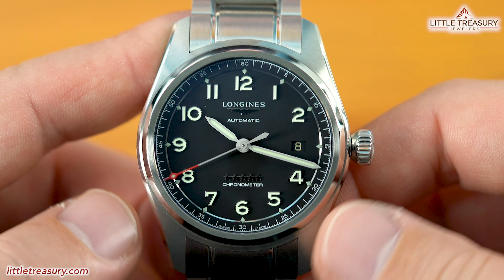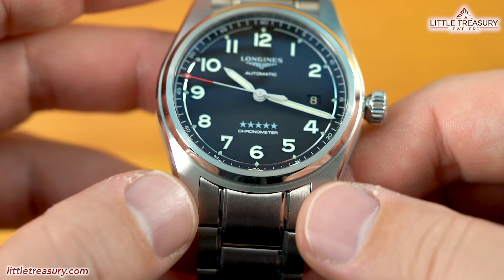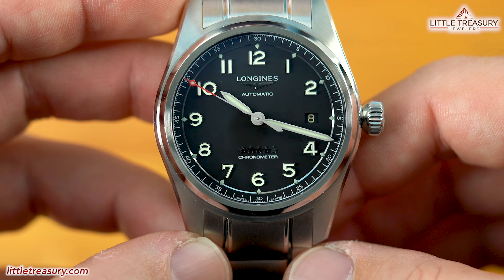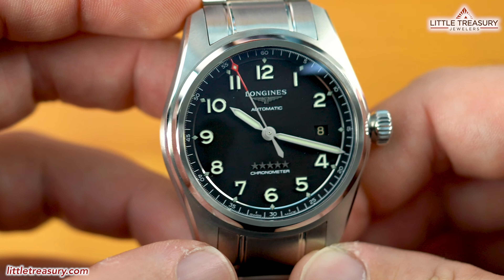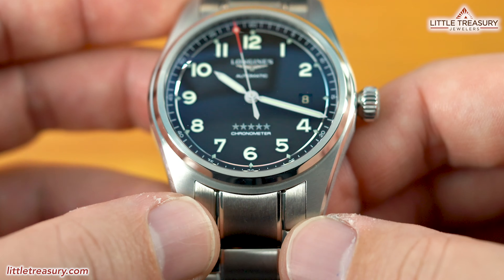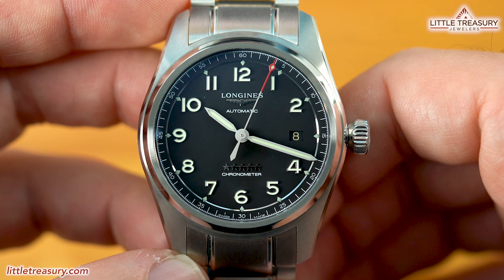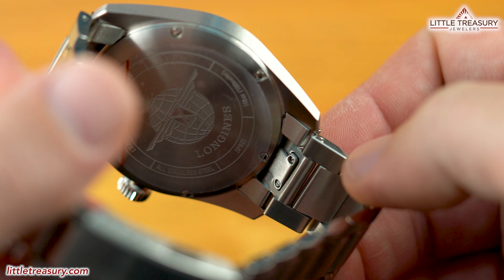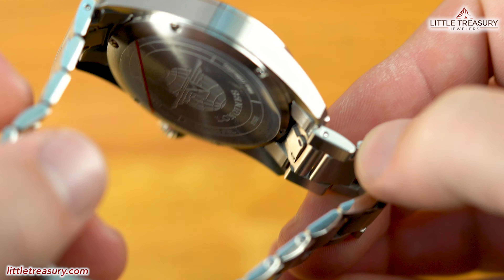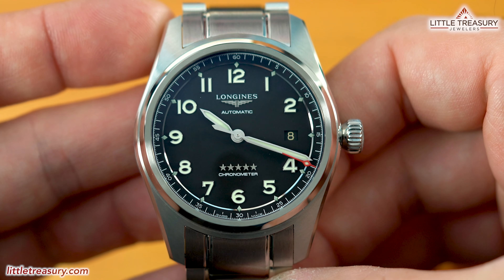Let's get on to the features. The case of this Spirit Prestige model is the 40 millimeter version, and has a 13 millimeter thickness with a 50 millimeter lug to lug. The lug width on the strap is 21 millimeters wide. The case is mostly matte finished and has a thin line of high polish on the sides and on the bezel. The crown is a screw down in aviation style and located at the 3. The standard model only has the watch with the normal version of the steel bracelet, if you choose it.